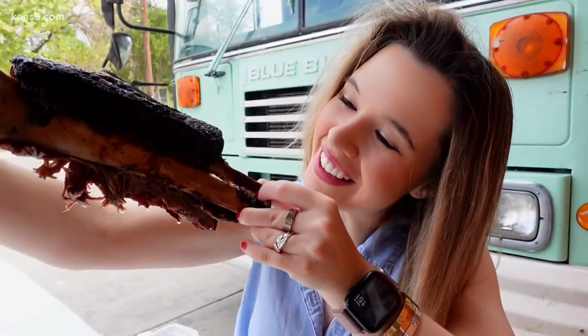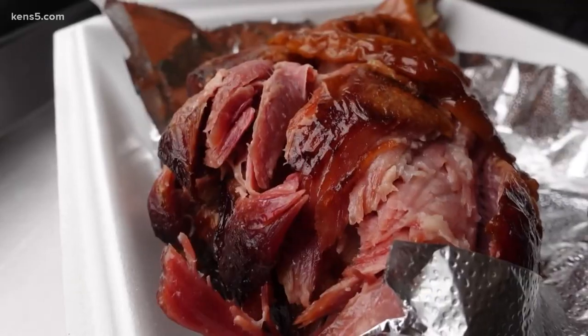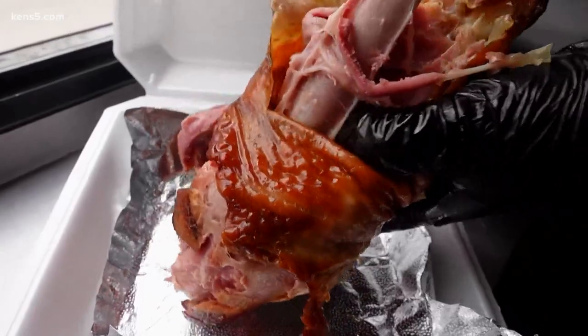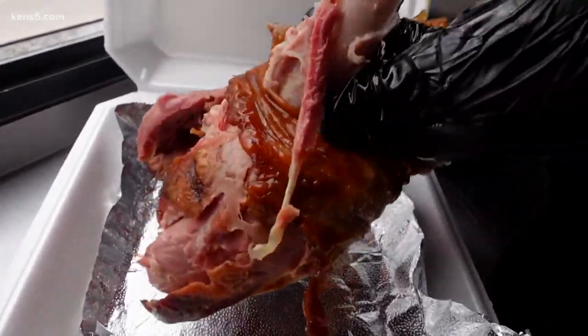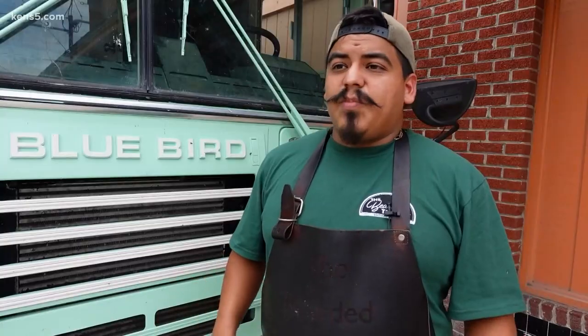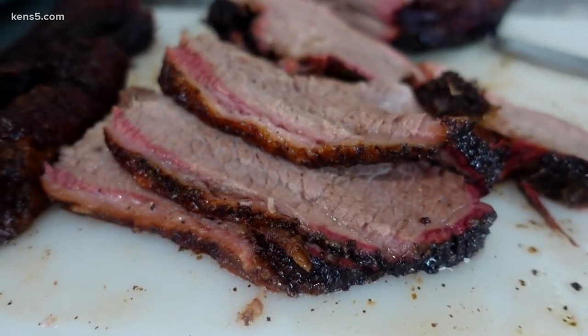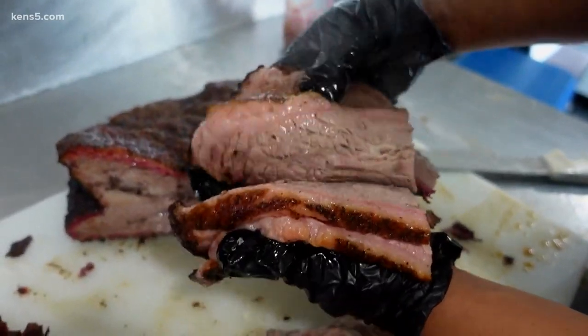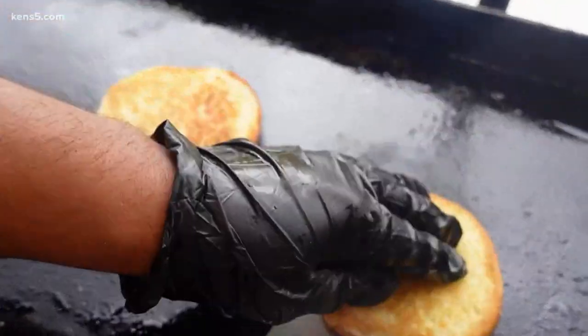That is insane. And then there's the turkey — they do a brine and cook it the same way, about falling off the bone, and it's been pretty popular. And of course you've got to have brisket for Texas barbecue — they only use prime Texas brisket, smoked over post oak. They do a mix, slice it, put it on a toasted bun, and serve it with a side of waffle fries.